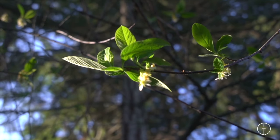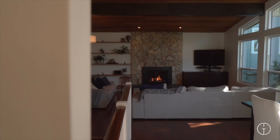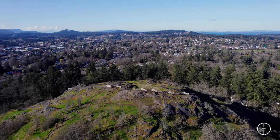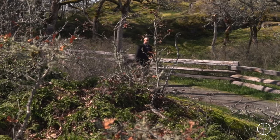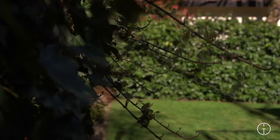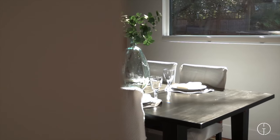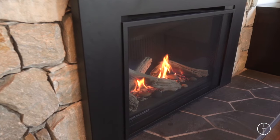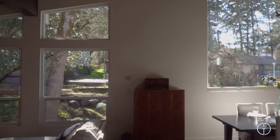Located in the serene Christmas Hill area, this stunning five-bed, three-bath home merges the best of modern living with the tranquility of nature. This home captivates with its contemporary design, vaulted ceilings, hardwood floors, stone fireplace, and gorgeous views.